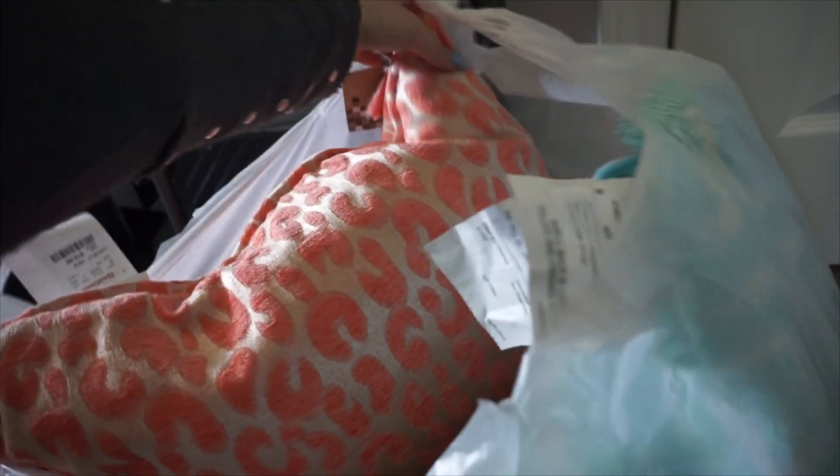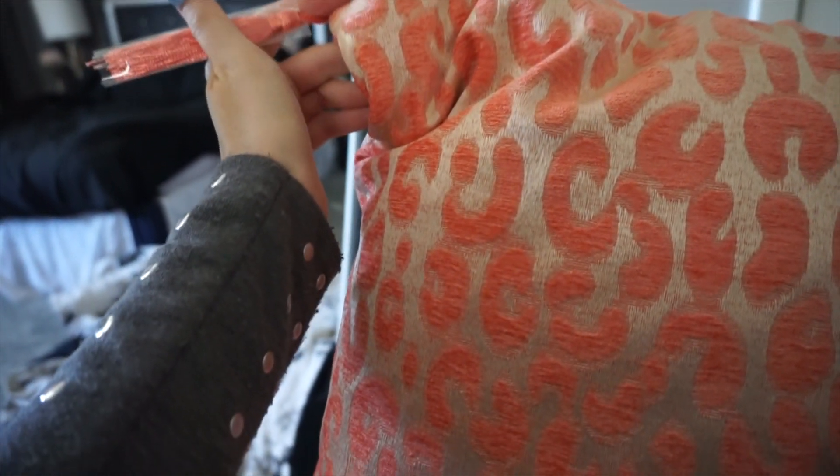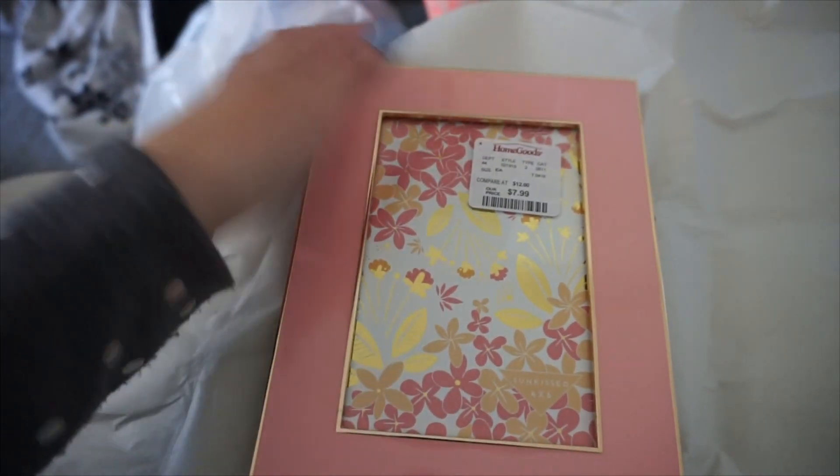My bedroom is kind of coral themed so I wanted to get that. And then to go with the cream, the gold lamps, and the cream blanket, I got this pillow. It's just a gold and coral pillow and it has little fringe on all the corners — so I thought this would be super pretty, really elegant. And then the last thing I got is this really pretty picture frame. It's just gold and like a peachy coral color. I got it to go on my nightstand to kind of complement the whole theme over there.